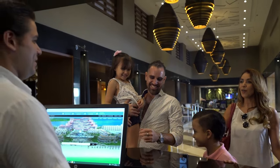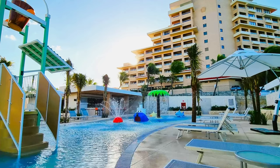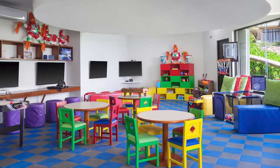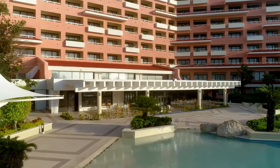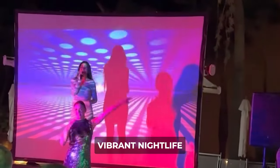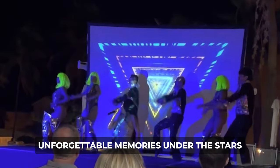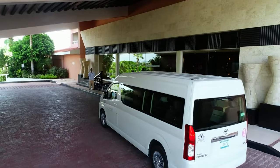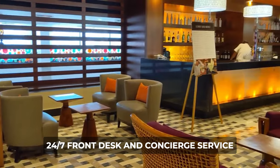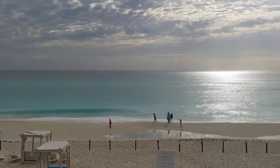Families traveling with children will find plenty of friendly amenities to keep the little ones entertained and engaged, from a children's pool where kids can splash and play, to the kids' club where supervised activities and games ensure hours of fun. As the sun sets, the resort comes alive with live entertainment and vibrant nightlife, offering the opportunity to dance, socialize, and create unforgettable memories under the stars. Convenient amenities such as free parking, Wi-Fi, and 24/7 front desk and concierge service ensure every aspect of your stay is seamlessly taken care of.